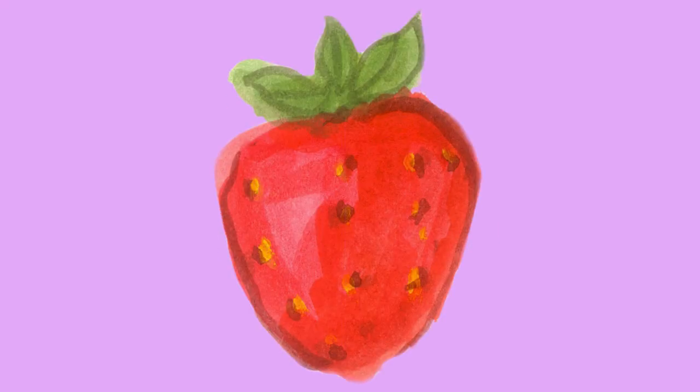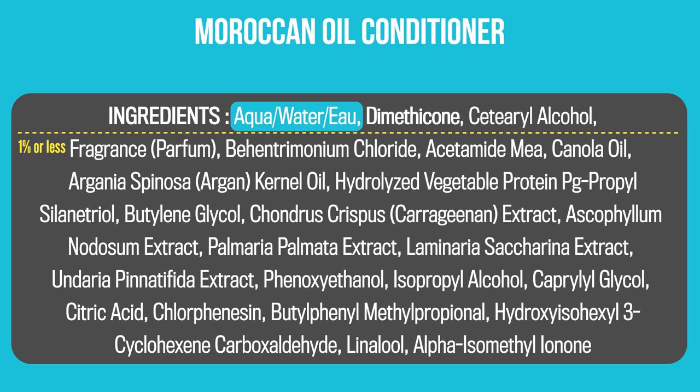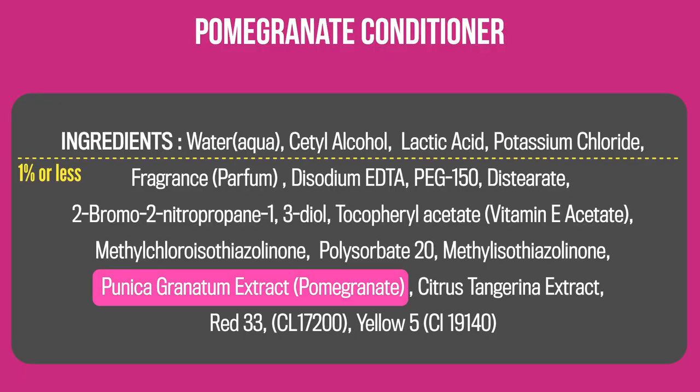One marketing trick is when a cosmetic product emphasizes a certain ingredient but only includes tiny amounts of it. You might see a big splashy picture of a strawberry or an avocado, but when you flip around the bottle, you'll see that the signature ingredient is way down on the list, meaning there's not as much as you'd expect. Like this Moroccan oil conditioner — after water, the next highest ingredient is dimethicone. Or how about this pomegranate conditioner, where the pomegranate is way down the list, alongside fragrance.